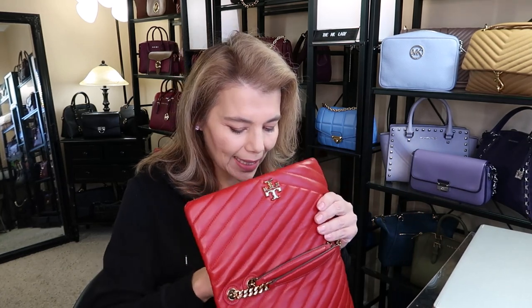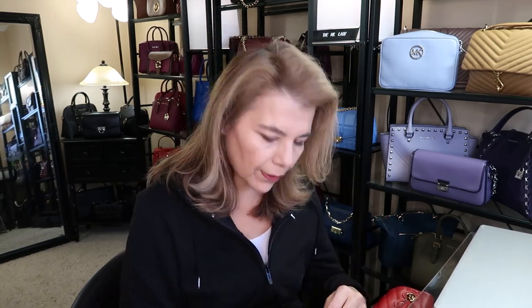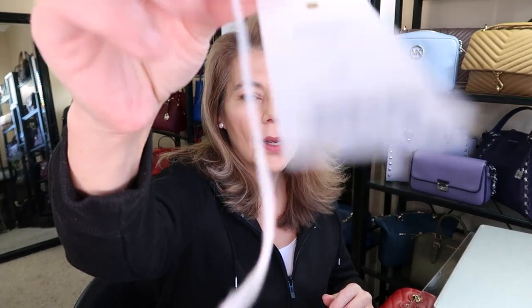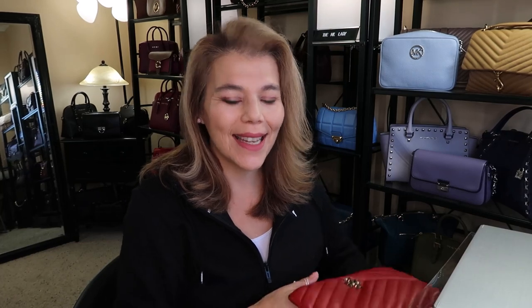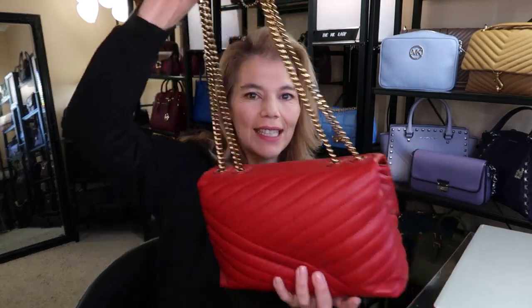I didn't put anything in it just yet, I just want to see how it matches. Tory Burch is having some good sales. This beautiful Kira is in the color Red Apple — it's a bit blaring on camera, but it says $658 USD, and for Canadians that would be lots and lots.